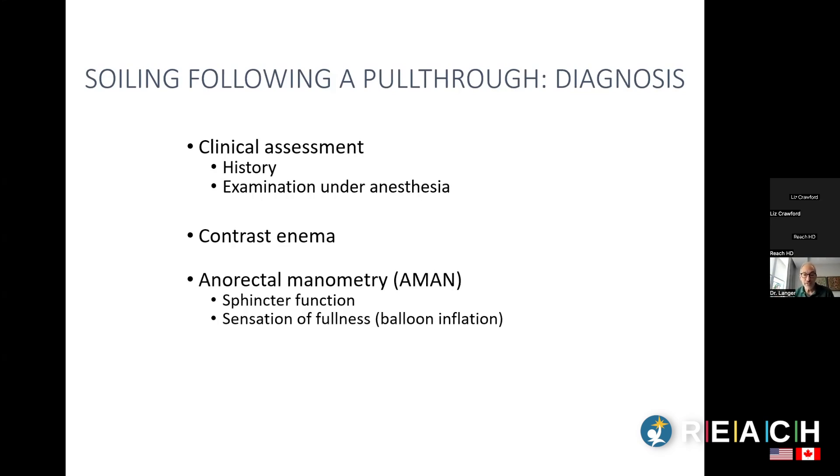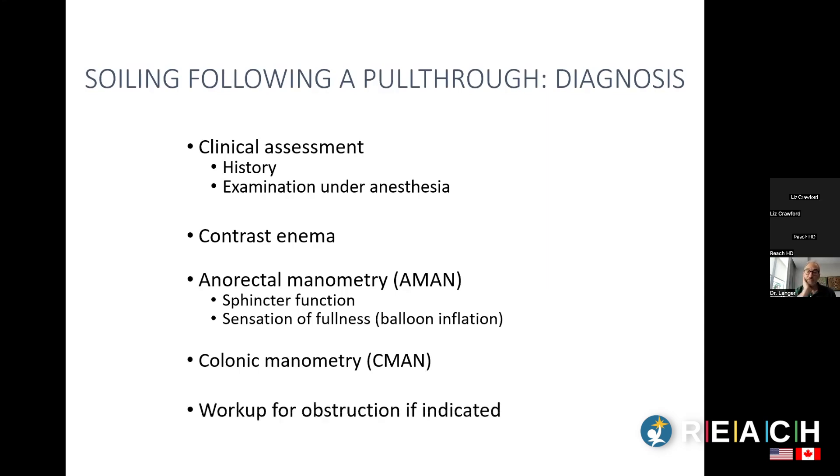Anorectal manometry measures anal sphincter strength in kids with soiling. If sphincter pressure is very poor, that explains the soiling. We can also inflate a balloon in the rectum and ask when the child feels it — if they don't feel a large balloon, there's a sensation problem contributing to soiling. Colonic manometry can differentiate between hyperperistaltic and hypoperistaltic or constipation forms of pseudo-incontinence.